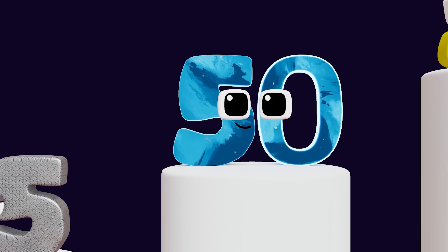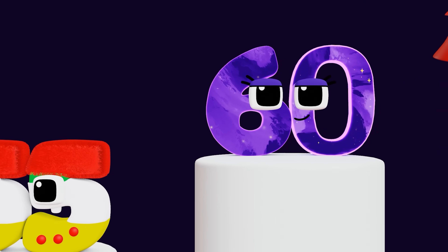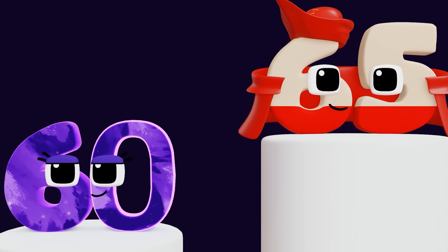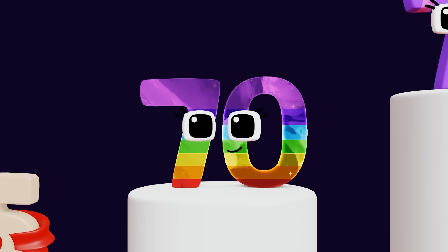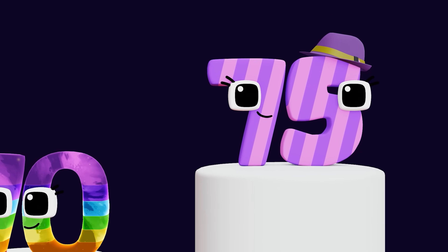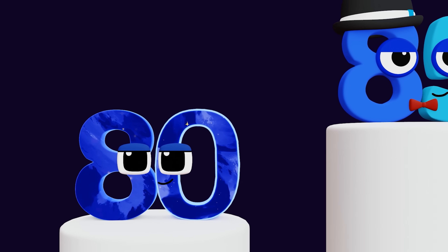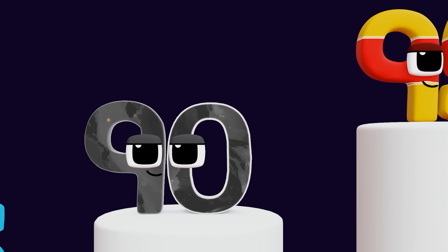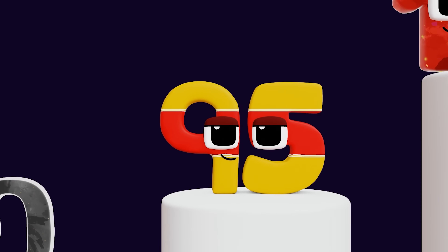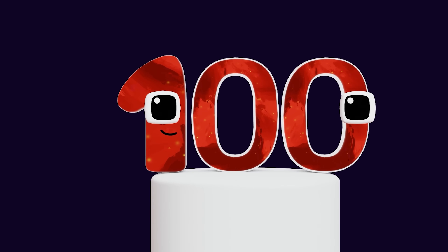Fifty. Fifty-five. Sixty. Sixty-five. Seventy. Seventy-five. Eighty. Eighty-five. Ninety. Ninety-five. One hundred. Yeah!